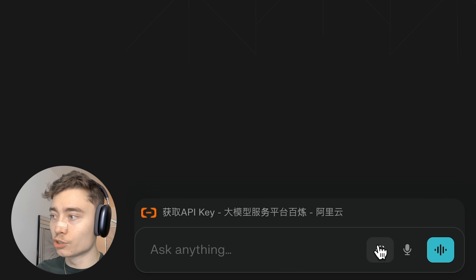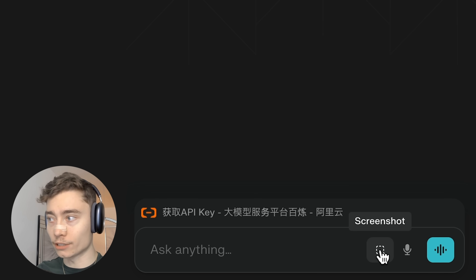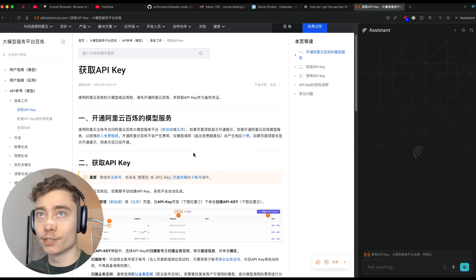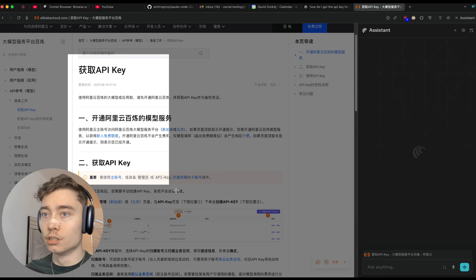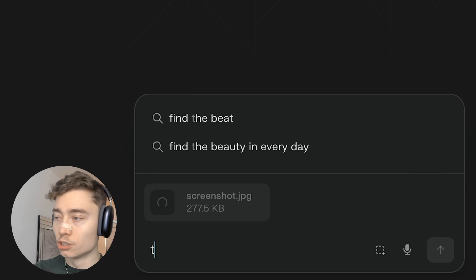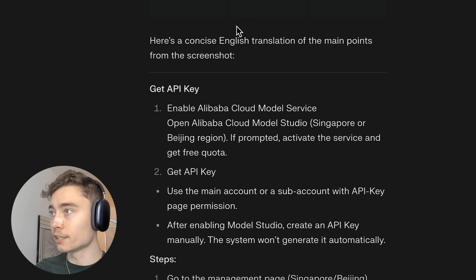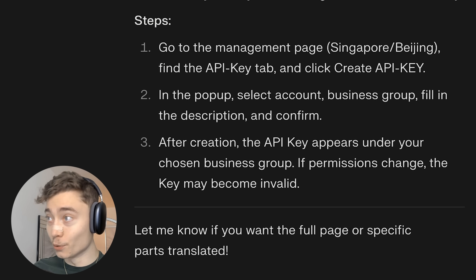In the bottom right you might notice another button — this is the screenshot button, which comes in super handy for translation. Here I want to set up the Quen3 API key, and this is in Chinese because it's Alibaba. So I'm just going to take a screenshot and say 'translate to English.' It will read the attached file and give me the steps in English on how to set up Quen3 Coder. Pretty impressive.